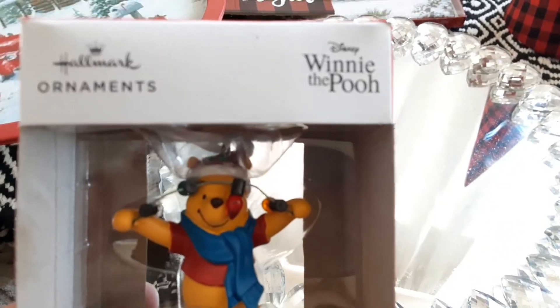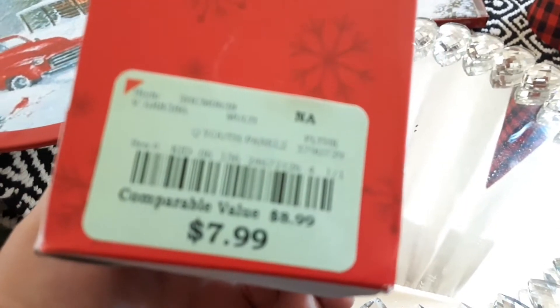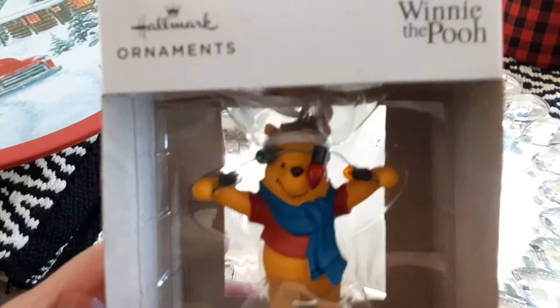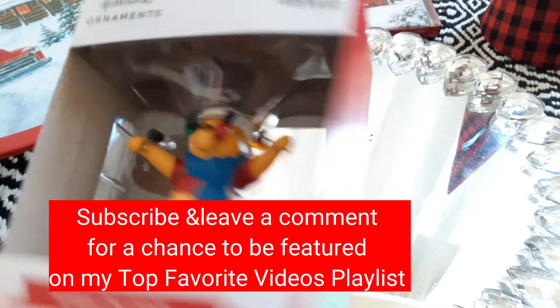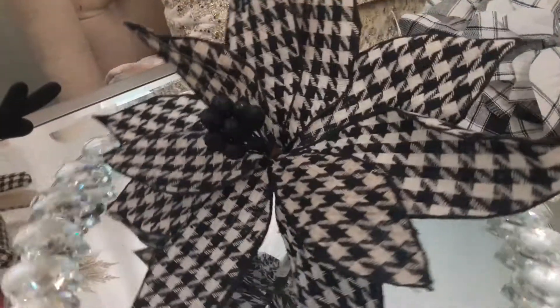Now this is another beautiful ornament. I got this one for one of my kids because I really love it — it has more of a personal, sentimental meaning. This one was $7.99, I believe from Burlington. They're bringing a lot of their Disney characters and I was really surprised at Burlington because they're really stepping up their game with that.